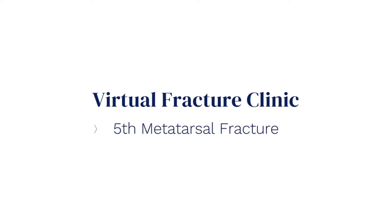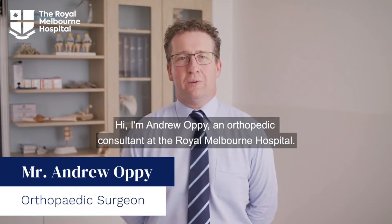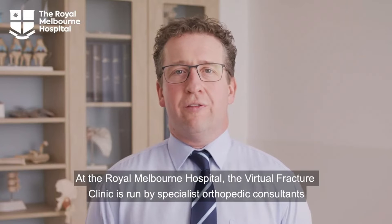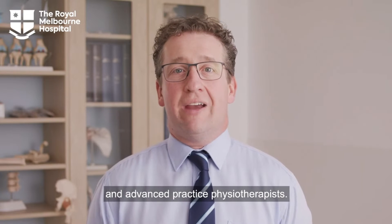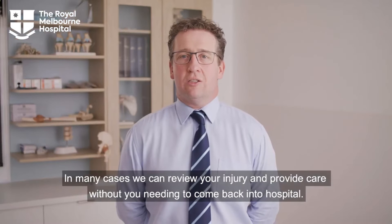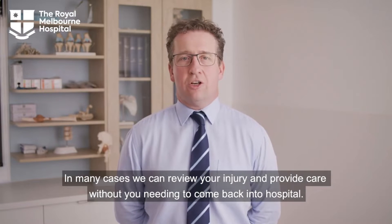Virtual Fracture Clinic: 5th Metatarsal Fracture. I'm Andrew Oppie, an Orthopaedic Consultant at the Royal Melbourne Hospital. At the Royal Melbourne Hospital, the Virtual Fracture Clinic is run by specialist orthopaedic consultants and advanced practice physiotherapists. In many cases we can review your injury and provide care without you needing to come back into hospital.